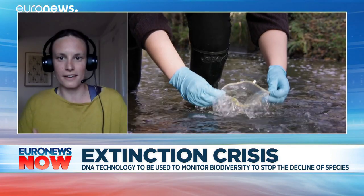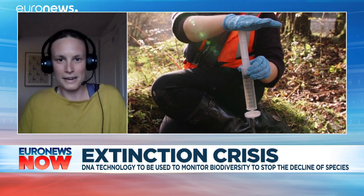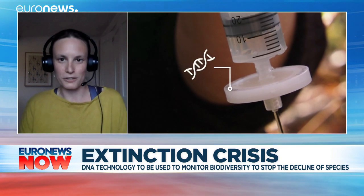We're so excited to be launching this project today, which is going to fundamentally change the state of our knowledge about nature. The beauty of this technology, where we're basically analyzing the fingerprints that animals leave behind in the environment, is that the sampling is so easy that anybody can do it.